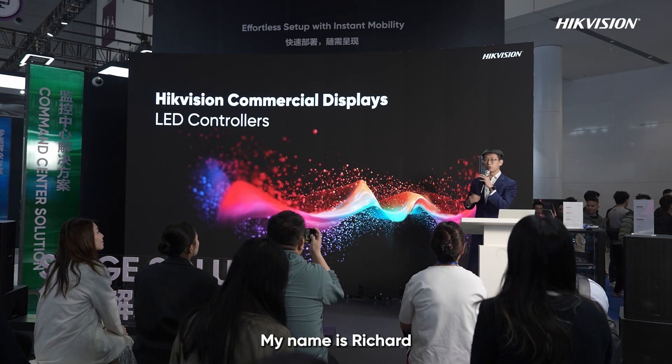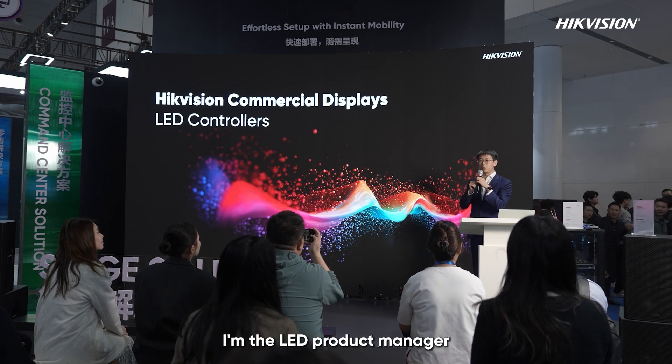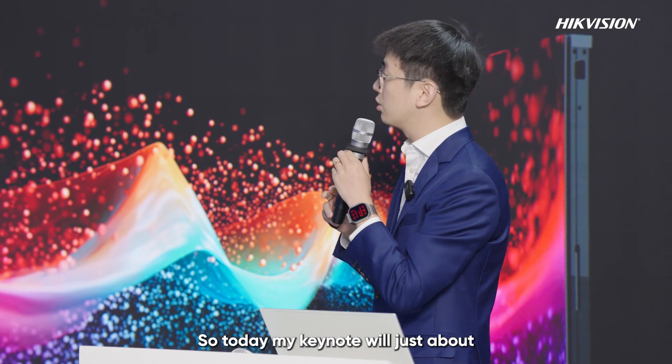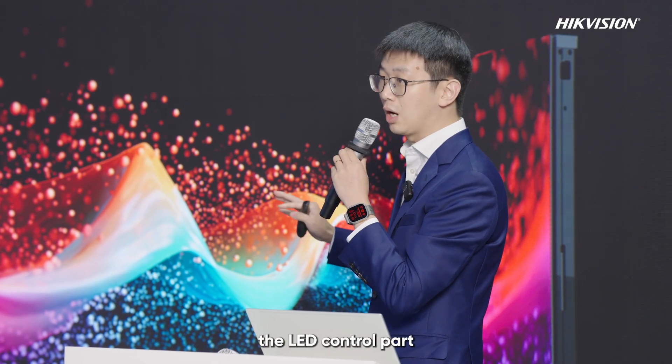Hi everyone. My name is Richard. I'm the LED product manager for the Hikvision LED control system. Today my keynote will be about the LED control part.